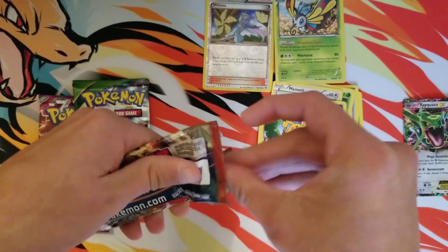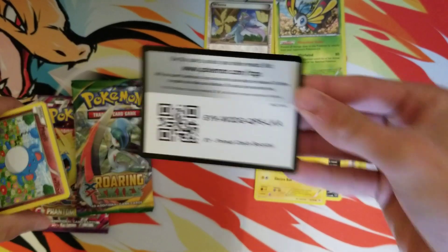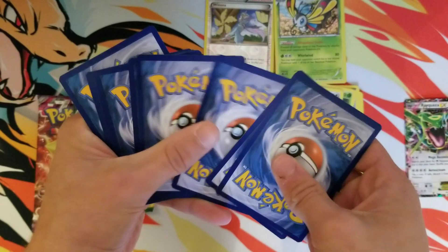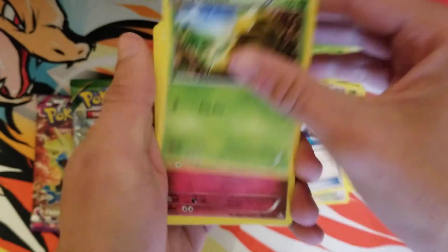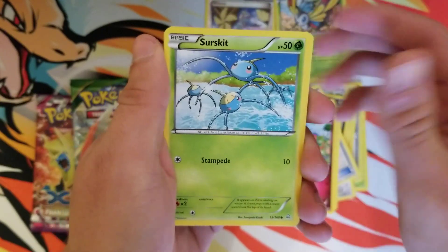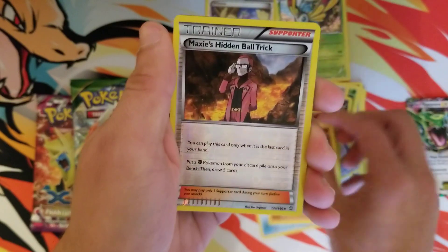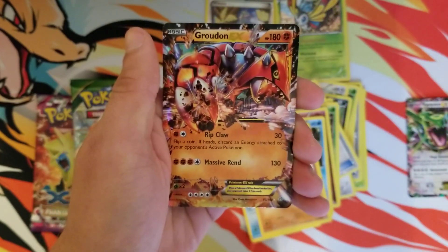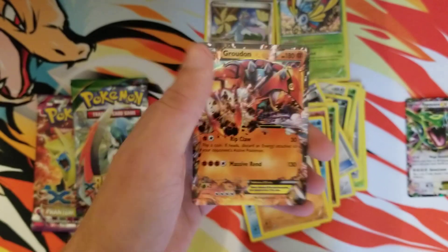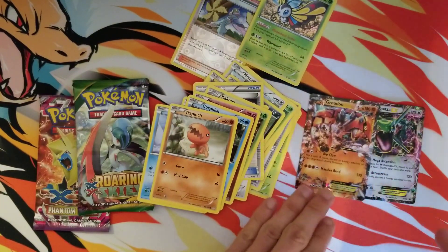Let's get into this Primal Clash. There is the code. Let's see what we can get. There's a lot of cool stuff you can get in these packs — it's always fun to go and try. And that's what I'm talking about right there — look at that — a Groudon EX! So we got a Groudon to go with our Rayquaza.